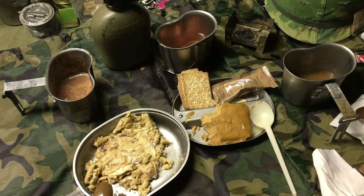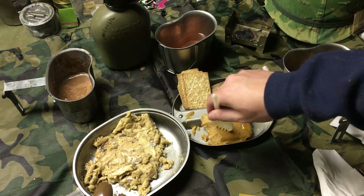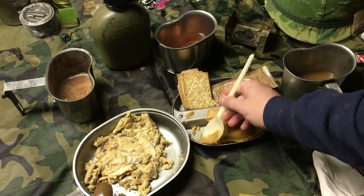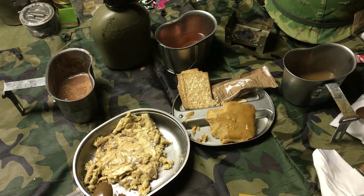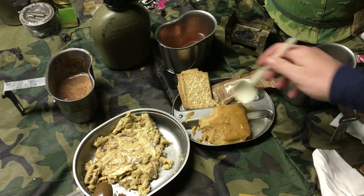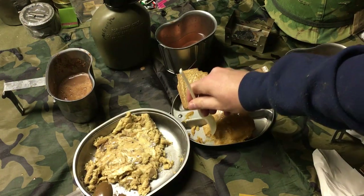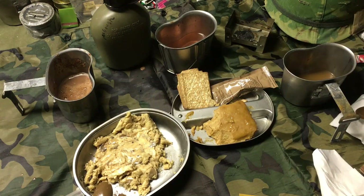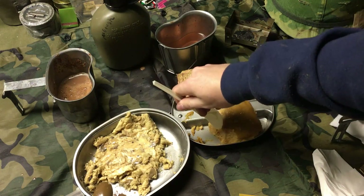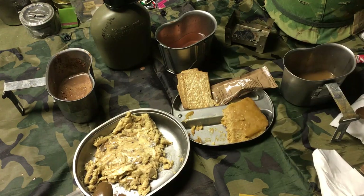Trying the gum — it tastes like Dentyne, very strong spearmint. We salute the British for putting together a great 24-hour ration — really high quality stuff. The amount of menu items is impressive; it'd be hard to get menu fatigue with 10 different options. There's quite a variety — if you mixed things up while out in the field, you could put together a really good spread.